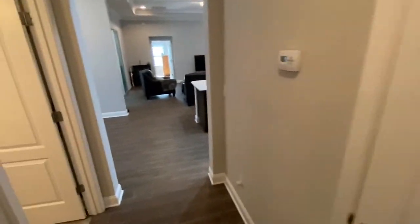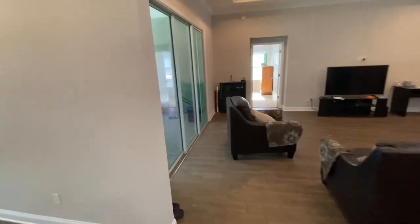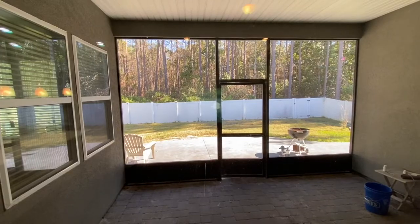Last but not least, heading to this back sliding glass door, you can get a view of the back fenced-in backyard. It's really a lot of space and you have a really awesome amount of privacy back there.